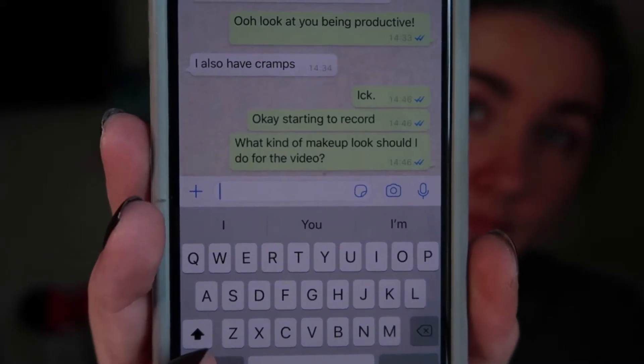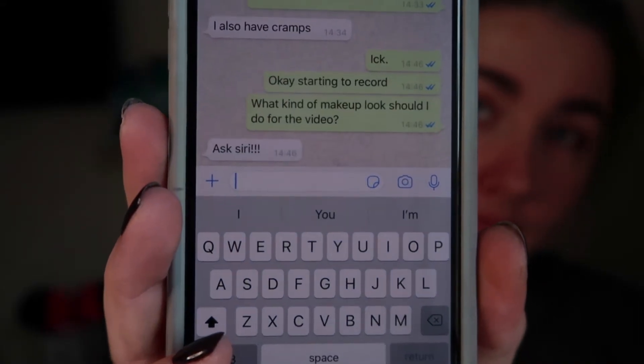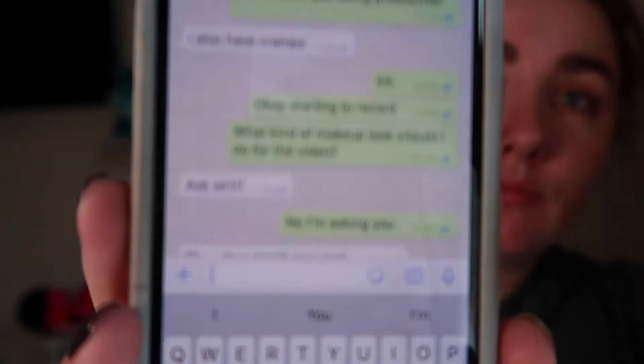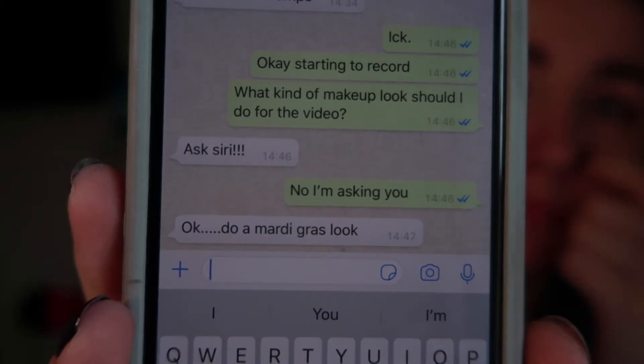Welcome back to the channel. This is Dee but she has no voice whatsoever, so I'm going to do the voiceover for her makeup tutorial today. Dee decided to text me to ask what type of makeup she should do today. Initially I told her to ask Siri, which she wasn't keen on, so I suggested she do a Mardi Gras look.